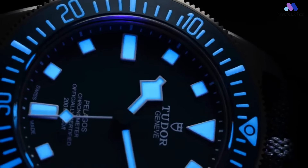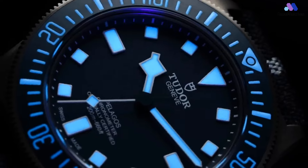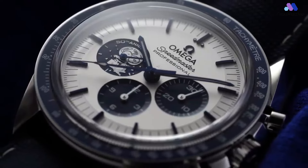Welcome back to Base Watches, your ultimate destination for all things timepiece-related. Today, we're on a mission to uncover the top 5 watches under $1,000 for men that you can still snag in 2024.